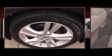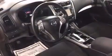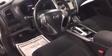Nissan ensures the safety and security of its passengers with equipment such as traction control, brake assist, a security system, and four-wheel disc brakes with ABS. This car was designed with safety in mind, allowing you to drive with even greater assurance.